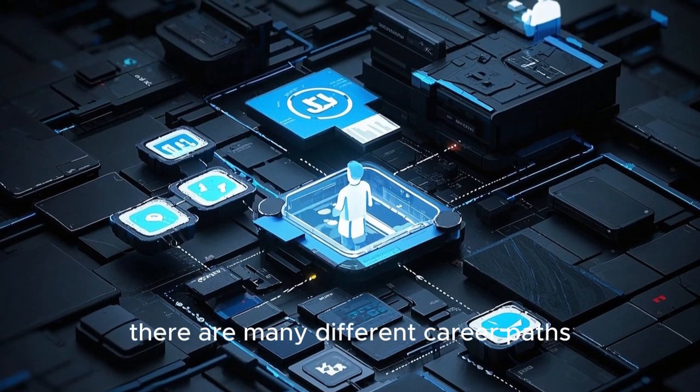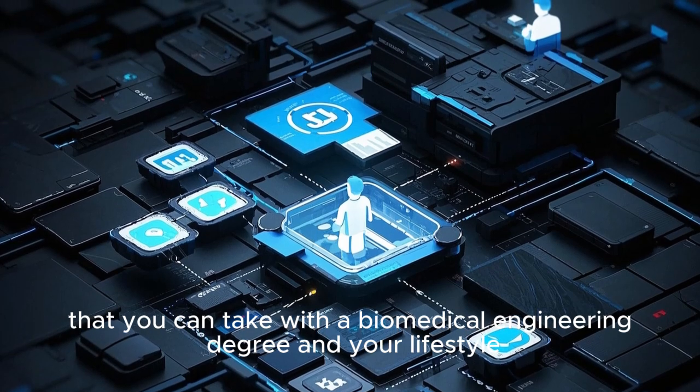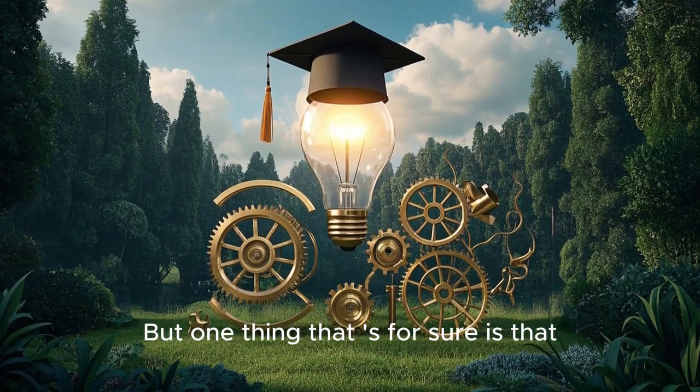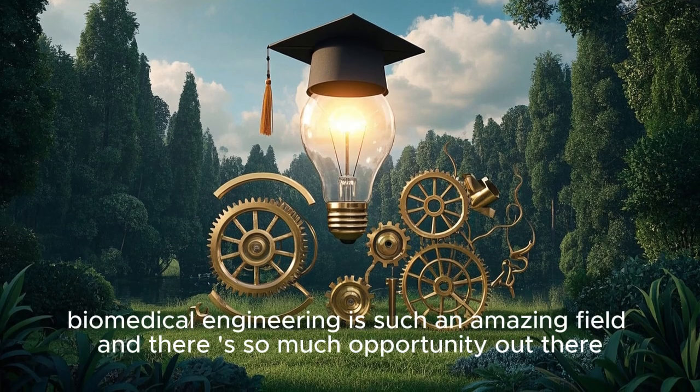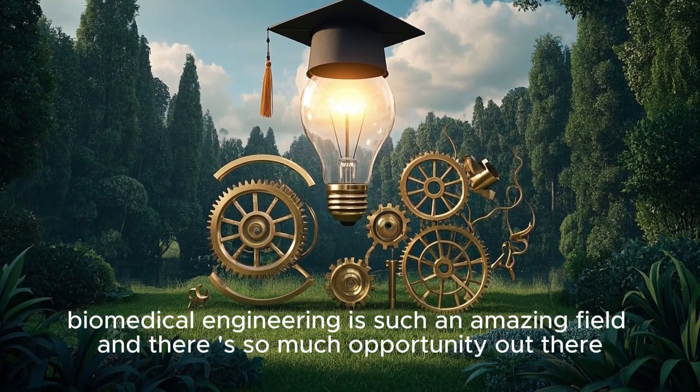So as you can see, there are many different career paths that you can take with a biomedical engineering degree, and your lifestyle can look very different depending on what you choose. But one thing that's for sure is that biomedical engineering is such an amazing field and there is so much opportunity out there.